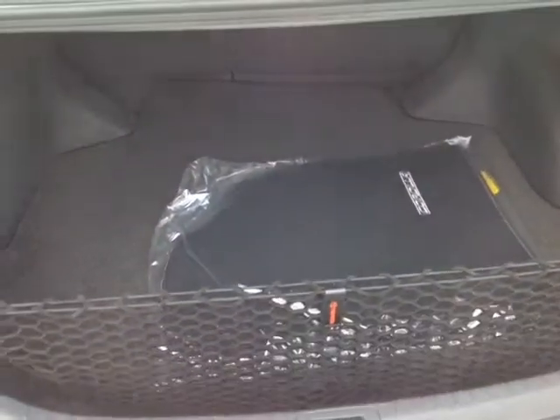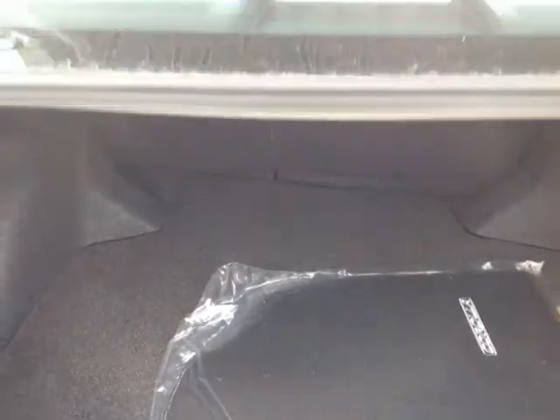Come around to the back, I'll show you the trunk space. There's plenty of cargo space back in here, a cargo net, elegantly carpeted Corolla cargo and floor mats, and 60-40 split back seats.